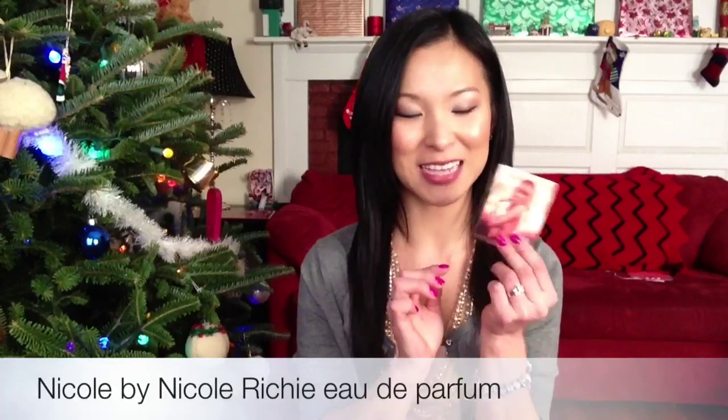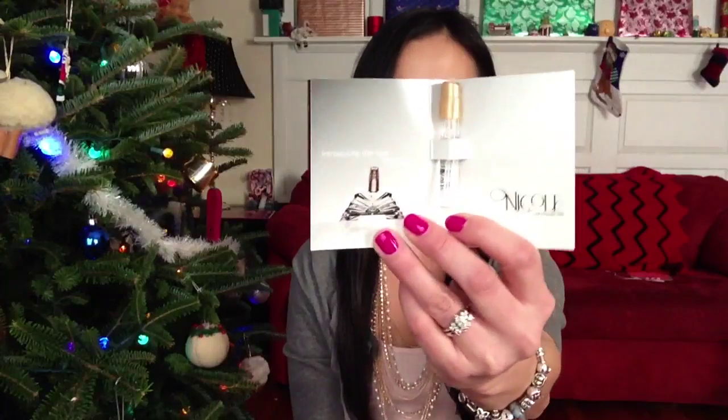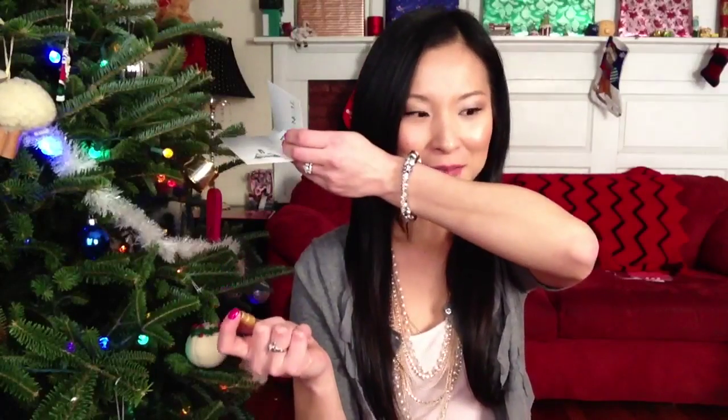I'll start with the little fragrance sample — it's Nicole Richie Eau de Parfum, and I think the scent is just called Nicole by Nicole Richie. You can see it's got a little pump top there. Let's try it out and see what it smells like. Oh, that's a familiar scent — it kind of reminds me of Sensual Amber from Bath and Body Works. It definitely smells like Sensual Amber, a nice fragrance for the holidays. I don't usually go for the muskier scents, so I'll stick that in my bag for the holiday season.